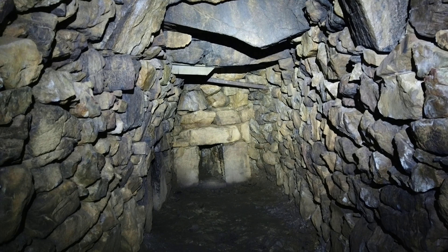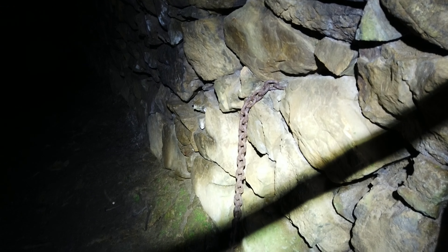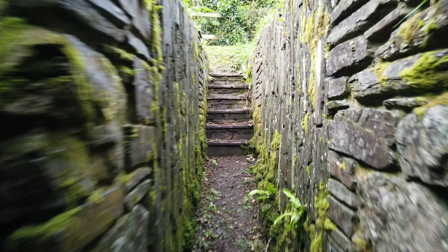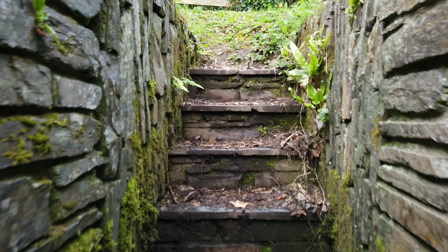Well there we are, we've done it. There's a chain there - this is quite old, can you see that? See the massive size of these boulders - flipping heck! So there's the way down. We'll put the torch out because we don't need that on there.